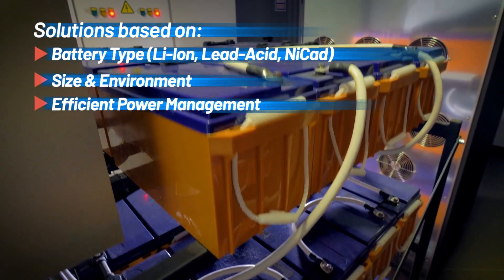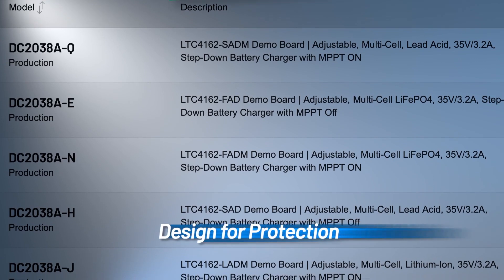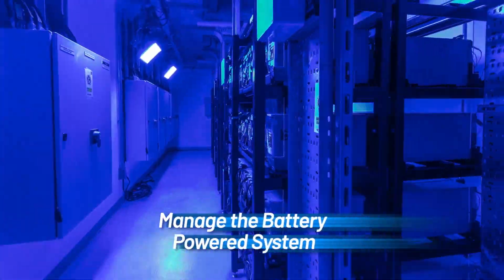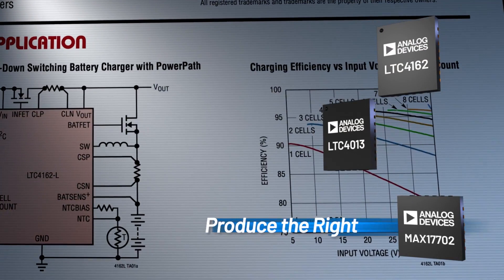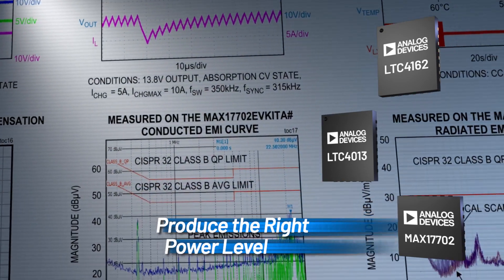Designing for battery chemistry, lifetime, and size requires a comprehensive power strategy. At ADI, find power converter solutions that protect your battery input from transients, manage charging and system power from both battery and line-powered sources, and ensure high efficiency, low heat, long run time, and low EMI regardless of the power rails required by your system.